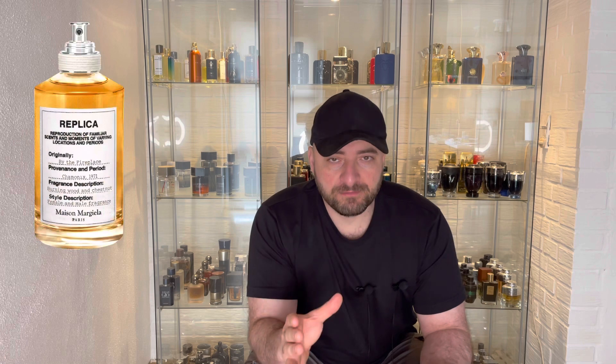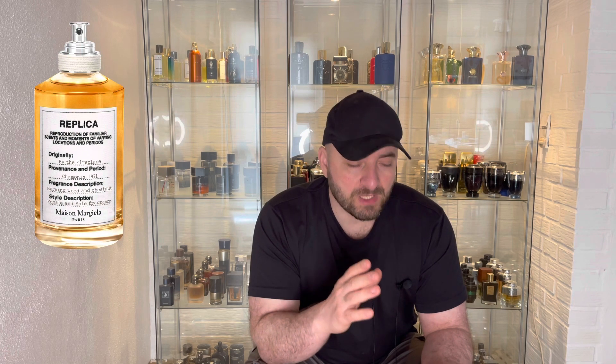Before starting the review and giving my honest opinions, I have to say I hear a lot of people comparing this fragrance with By the Fireplace or the Stronger with You line. I have to say it has nothing to do with those fragrances at all — I don't get any similarities.